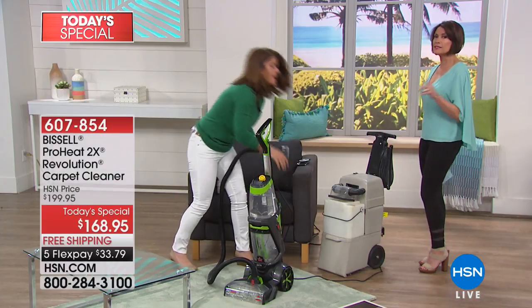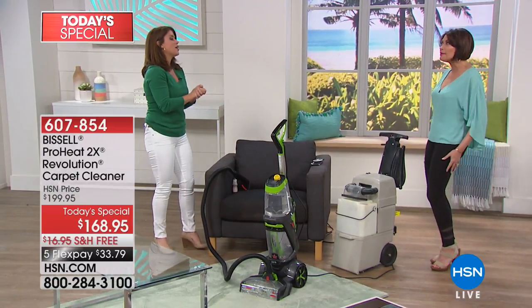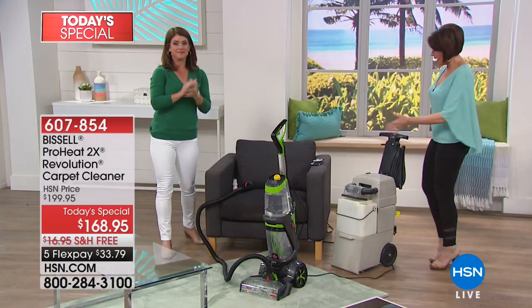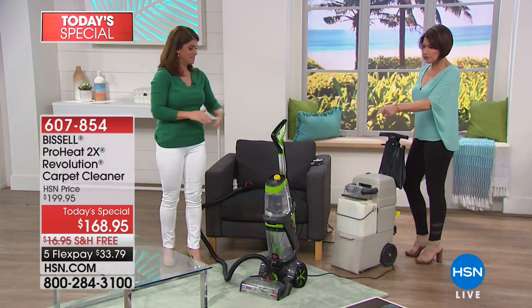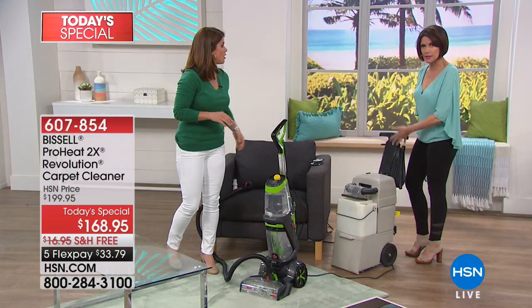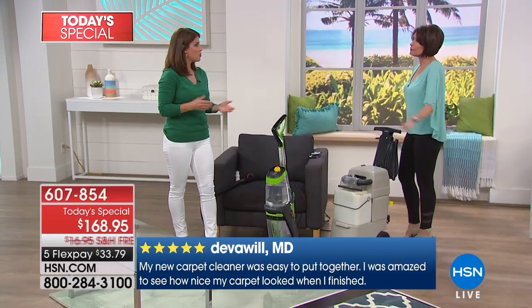Have you ever cleaned your chairs? We sit on them every day. And I watched you go under that furniture — how in the world could you ever go under furniture with something this big and bulky from a rental? It's never going to happen. This is just that perfect solution. And when you get it home, Bissell makes everything easy. They've been around since 1876 — a name we all know and trust.